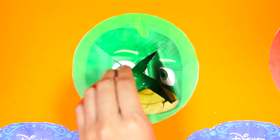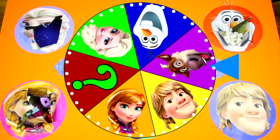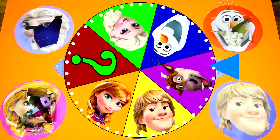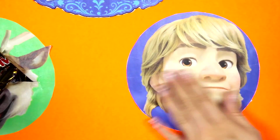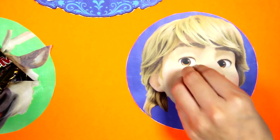We have one more spin left! Let's make this spin really big! There it goes, and it's Kristoff! Kristoff's best friend is his pet reindeer Sven! OK Kristoff, are you ready? 1, 2, 3!